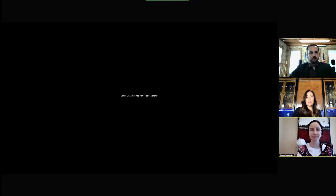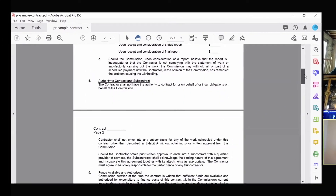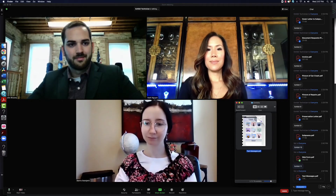Hi, I'll be your exhibit technician today. Part of the role of this technician is to display the requested exhibit through Zoom's share screen. Then they provide real-time courtesy copies to all participants by sending secure share links through the Zoom chat.